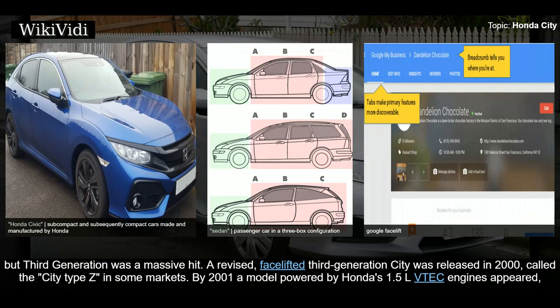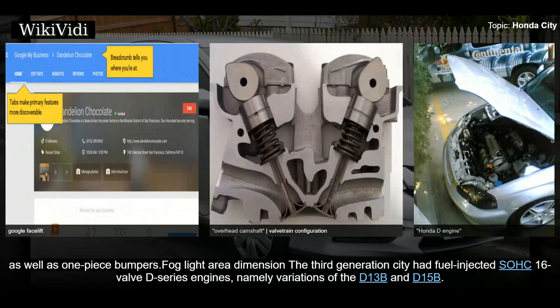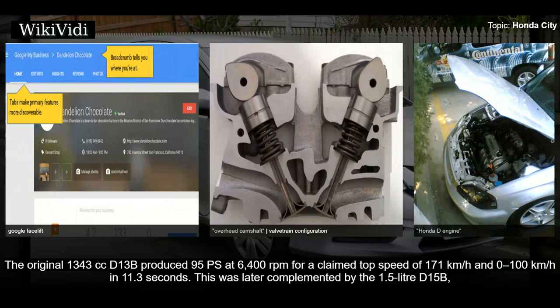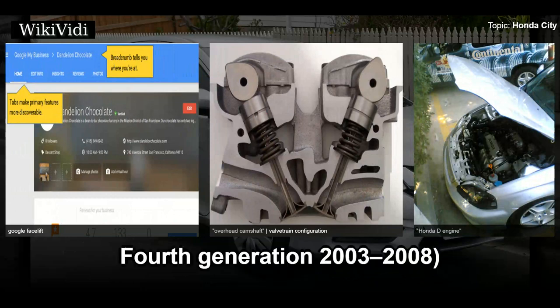A revised facelifted third generation City was released in 2000, called the City Type Z in some markets. By 2001, a model powered by Honda's 1.5-liter VTEC engine appeared with a rear stabilizer for better handling. The facelift model received new front and tail lights as well as one-piece bumpers. The third generation City had fuel-injected SOHC 16-valve D-series engines, namely variations of the D13B and D15B. The original 1343cc D13B produced 95ps at 6,400 rpm, for a claimed top speed of 171 km/h and 0–100 km/h in 11.3 seconds. The D15B also arrived in a VTEC version.